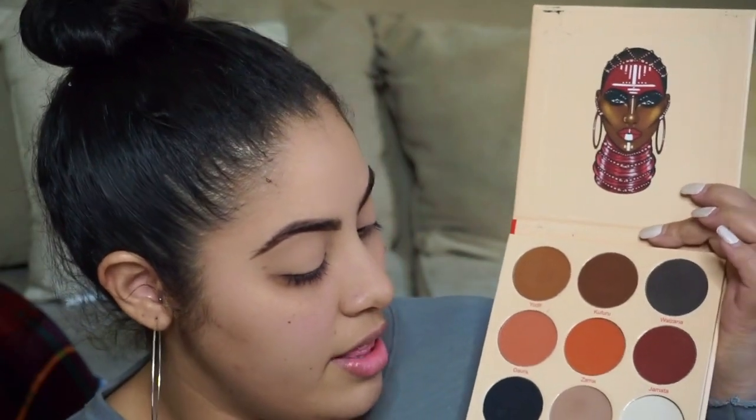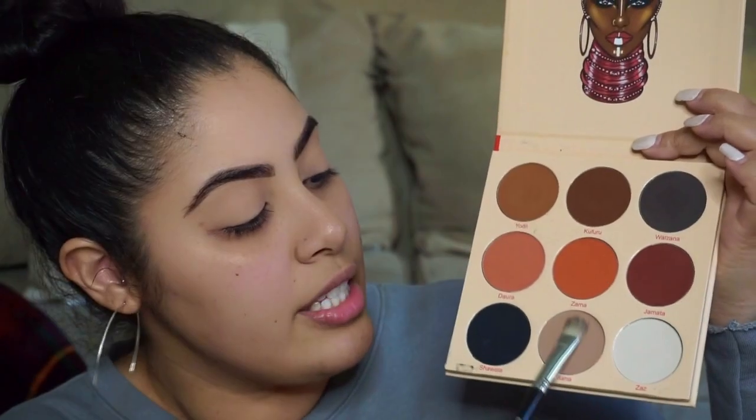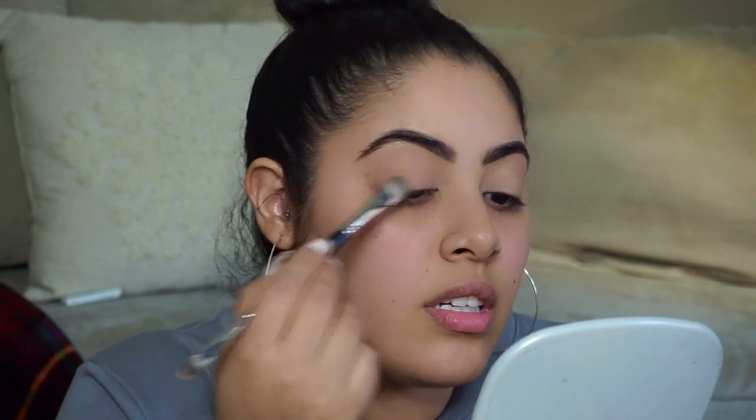So first I always start off with my eyebrows using the NYX Micro Brow Pencil in Espresso, as usual. I already primed my eyelids with concealer that I also used to carve out my brows. The eye look I want to do today is pretty simple — I have it in my head. I'm going to use the Juvia's Place The Warrior 2 palette. First I'm going to go with the shade Kana — it's a beautiful taupey, grayish, nude color — and put that all over my lids with a flat brush, staying away from the brow bone because I want to highlight that with the white shade in the palette.